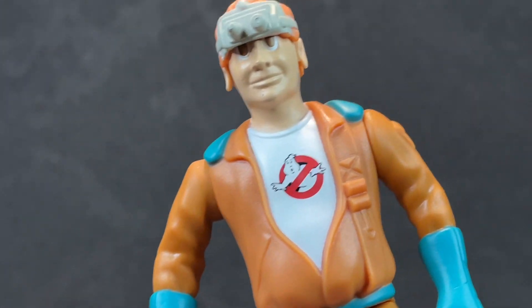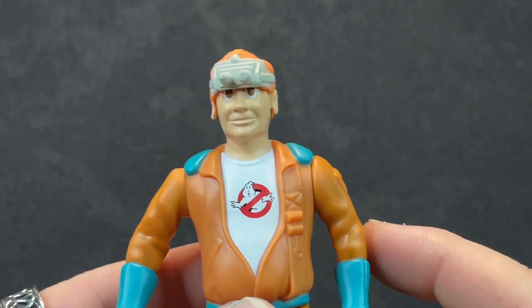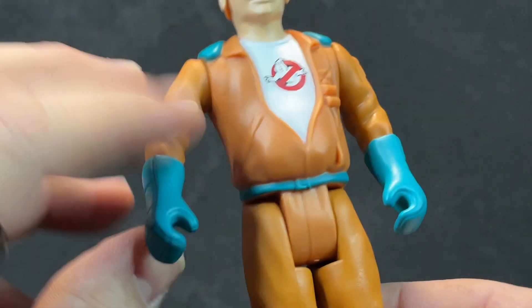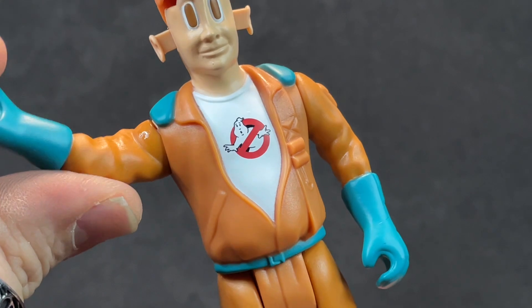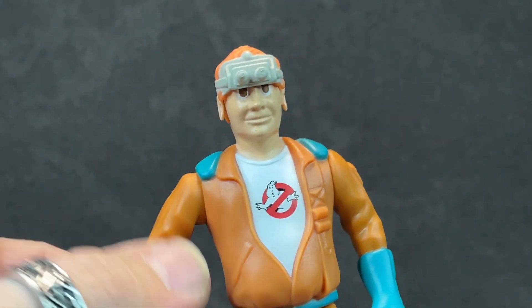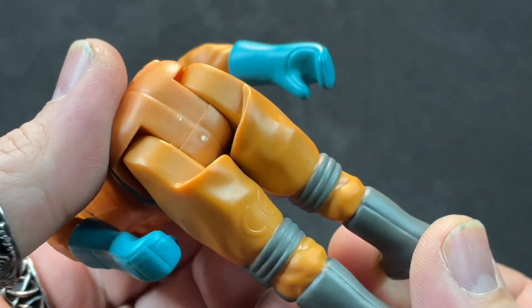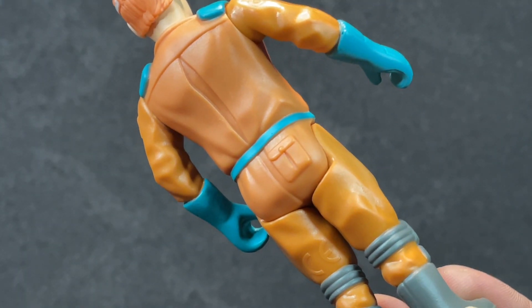Let's talk about the articulation. It's got four points of articulation — and if you count the fright feature, that's like an extra point. The head doesn't move because of the fright feature. You've got a 360-degree arm here, 360-degree arm there. Even if the arm is up, you can engage it — you just have to do it in the right direction. And then of course his legs sit this far forward.